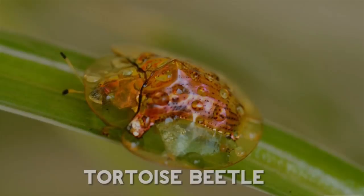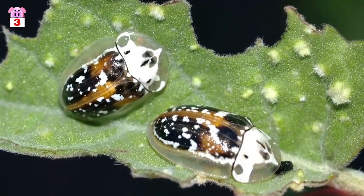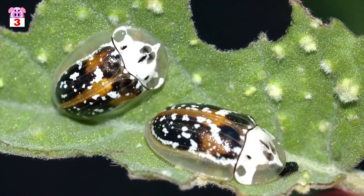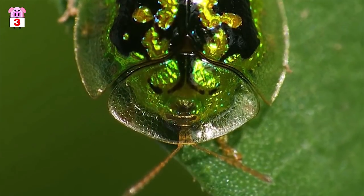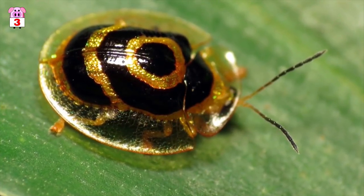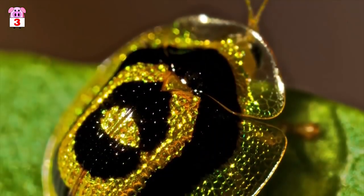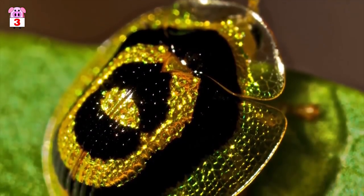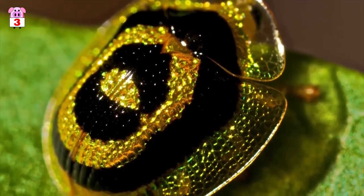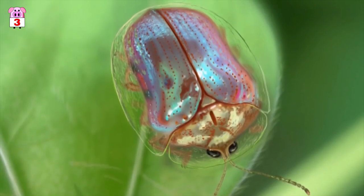Number 3, Tortoise Beetle. The tortoise beetle has a hard outer shell which extends outwards, protecting their legs and head from predators. It has the ability to change the metallic coloring on the center of its outer casing, with the edges of the casing being transparent. These amazing little beetles can also clamp flat down onto a leaf to protect their head and legs from predators such as ants that might try to drag them away.